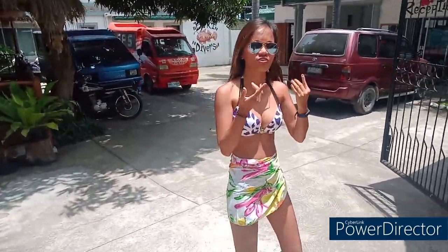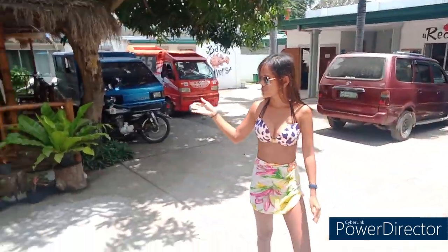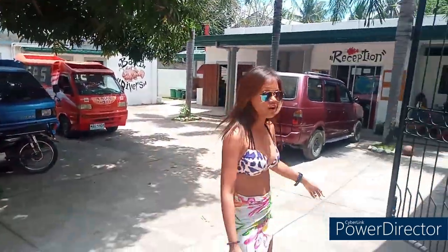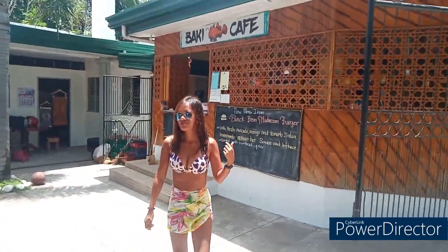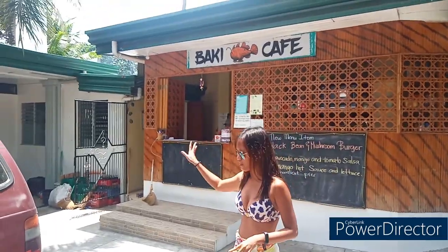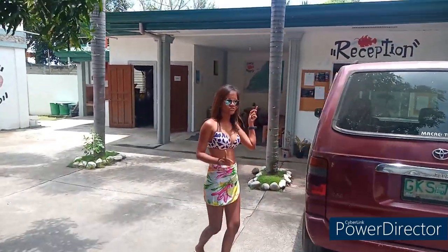We are here already. As you can see, this is the cottage for the restaurant, and there's a huge gate where you can park your car. Behind me is the restaurant where you can order your food, and also the top down there has the equipment area.